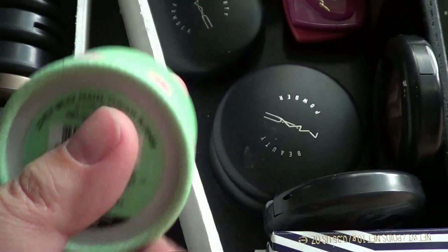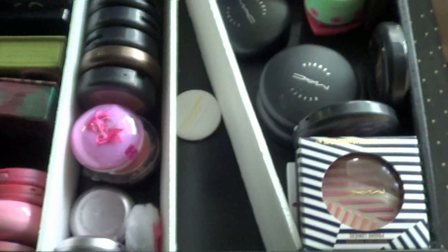Then I have this — this is such a cute little box. I kind of want to keep it just for the little box. So I'm going to do that. It's my stuff, I can do what I want.